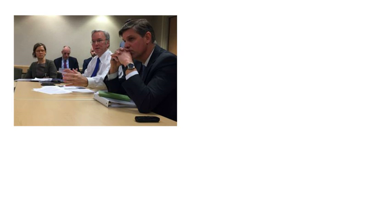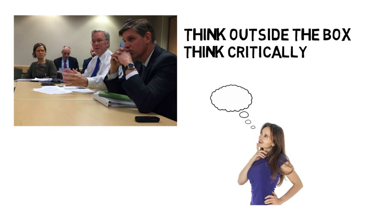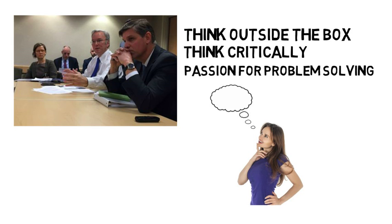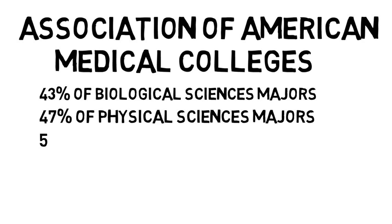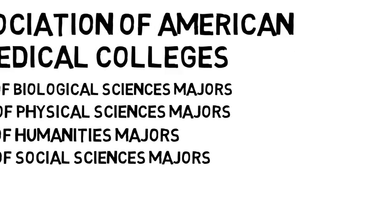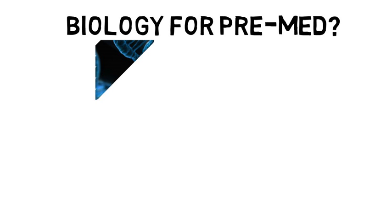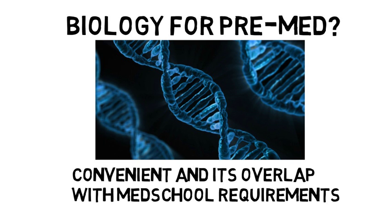Beyond just high MCAT scores and good grades in math and science, admission boards want to see that a candidate is passionate about their field of study. They want applicants that can think outside the box, think critically, have a passion for problem solving, and meet the prerequisites for their school. As of 2010, the Association of American Medical Colleges reported that medical schools accepted 43% of biological sciences majors, 47% of physical sciences majors, 51% of humanities majors, and 45% of social science majors. One of the reasons why so many applicants apply as biology majors is simply because they find biological sciences very interesting and it's convenient because of its overlap with med school requirements. Provided you meet the prerequisites and do well in all of your core classes, you can major in whatever interests you most.